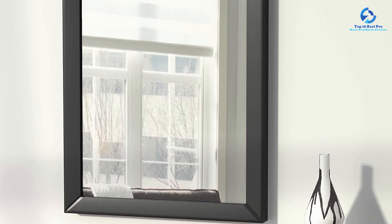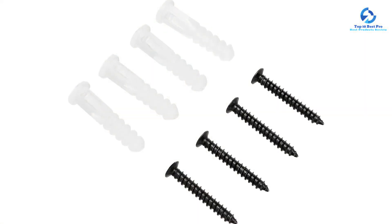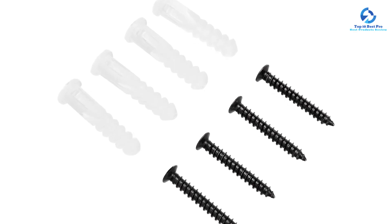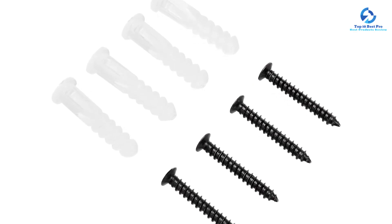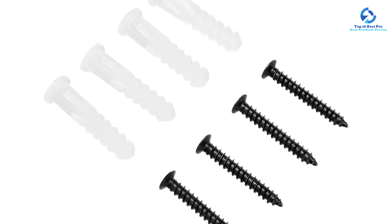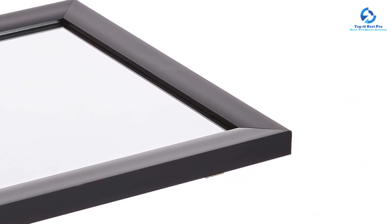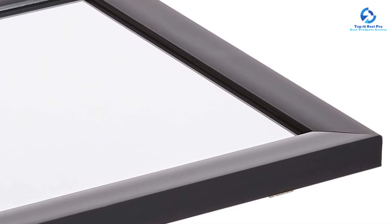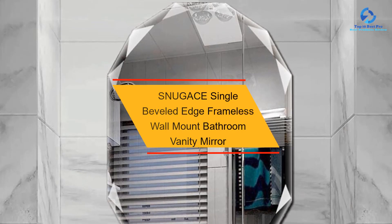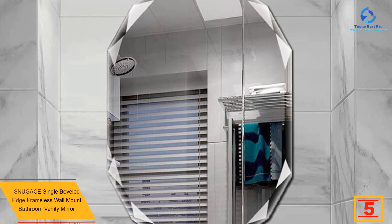At 16 by 20 inches and weighing only 4.5 pounds, this mirror is easy to handle and mount on the wall. It's worth mentioning that the frame is made from plastic, which isn't as durable or luxurious as materials like metal or wood, but it doesn't look cheap or flimsy. The mirror also comes with all the hardware needed for installation, so you can have it up within minutes of unboxing it. At number five we have the Snugace single beveled edge frameless wall-mount bathroom vanity mirror.